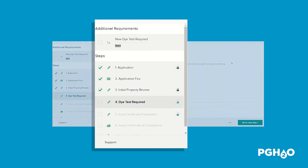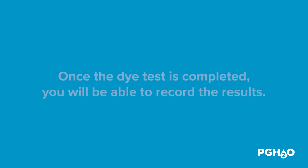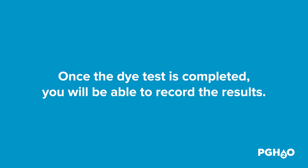On the left-hand side of the screen, click the start link underneath the new die test required step. This will create a new record in the permitting system that allows you to upload the results from the plumber's die test. After clicking the start link, you'll be taken to a new record in the permitting system where you'll be able to record the results of the die test once it's completed.